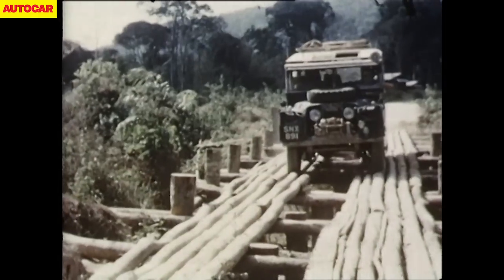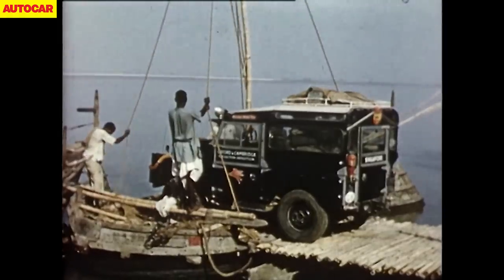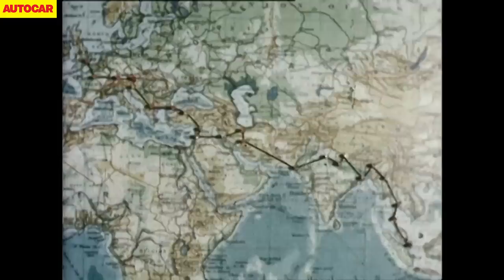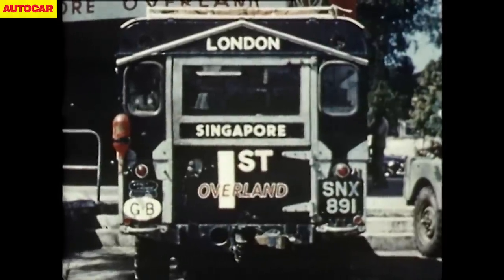From the 1956 London to Singapore expedition to countless camel trophies, the go-anywhere grit of Land Rovers has been tried and tested in every corner of the earth — the journey through every kind of terrain that Europe, the Middle East and Asia could offer.